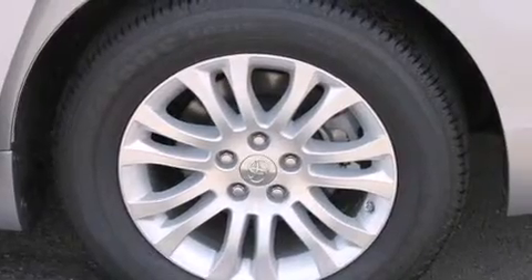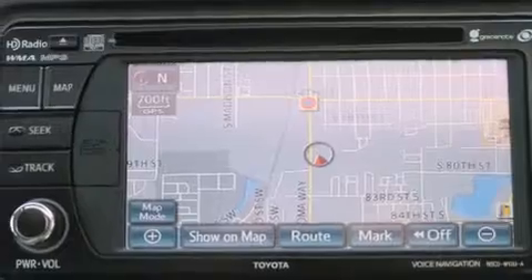The following features are also included: air conditioning with automatic climate control, a folding rear seat, cruise control, a leather-wrapped steering wheel, and steering wheel mounted controls.